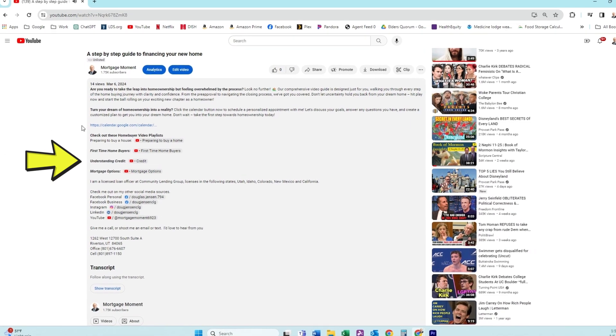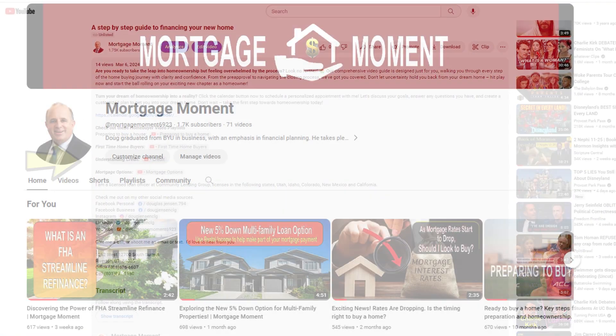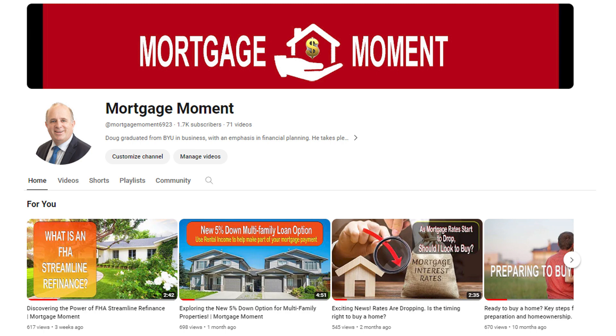In the meantime, feel free to check out my other videos I've created to help during the process. You can find them on my YouTube channel, Mortgage Moment. I'm looking forward to getting you started on your journey towards homeownership. This is Doug with Community Lending, and thanks for watching.